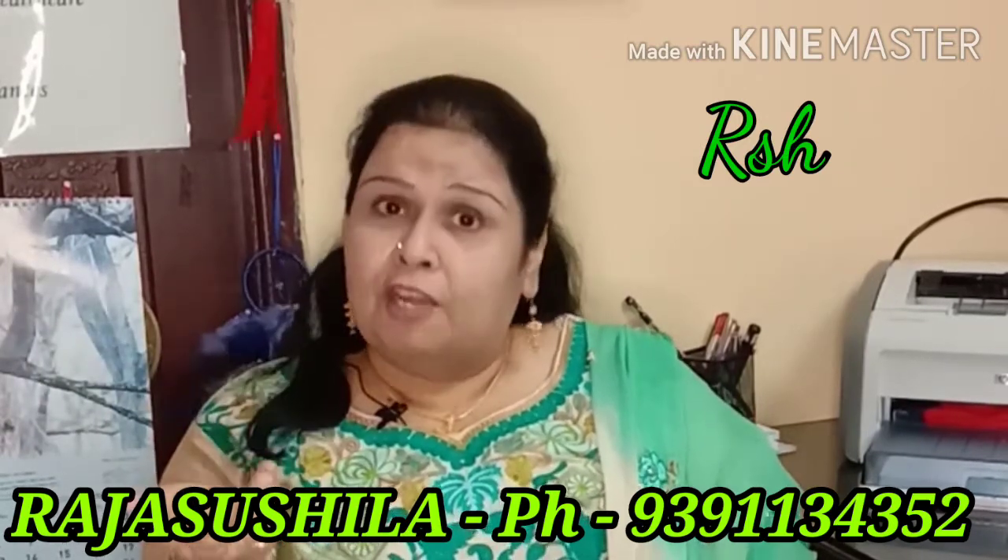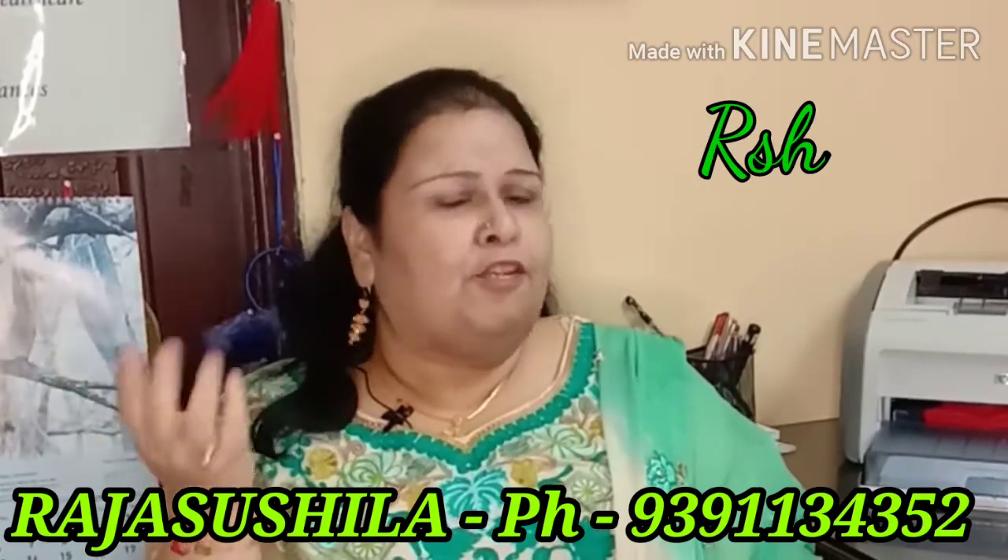Ganesh Shank is very very beautiful. Where all we can place it and how we can get the good effect from it, that I will explain you now.